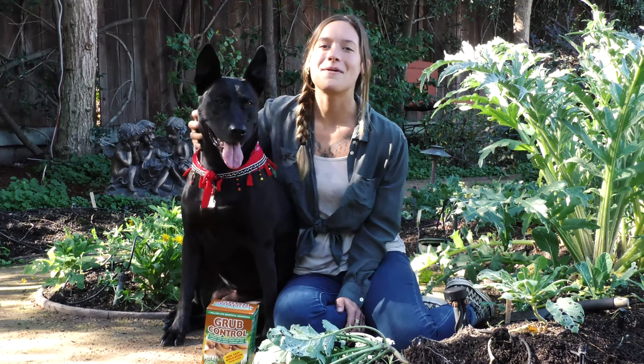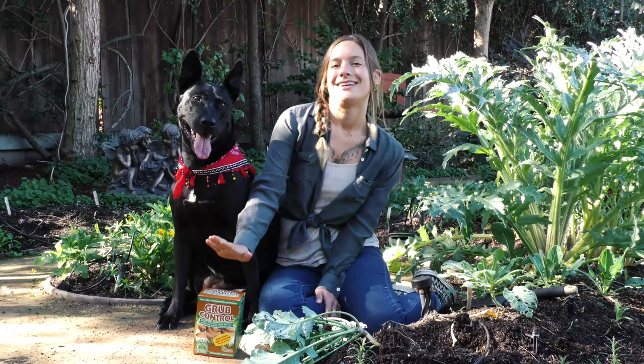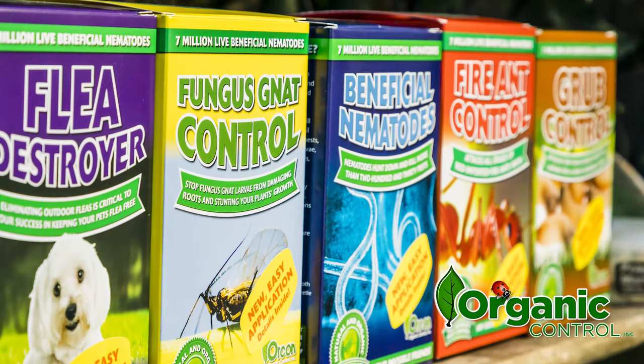Beneficial nematodes keep on working for up to a year. Ask for beneficial nematodes at an independent garden center near you, and be sure to check out our other videos to learn how to apply beneficial nematodes and use them on other garden pests.